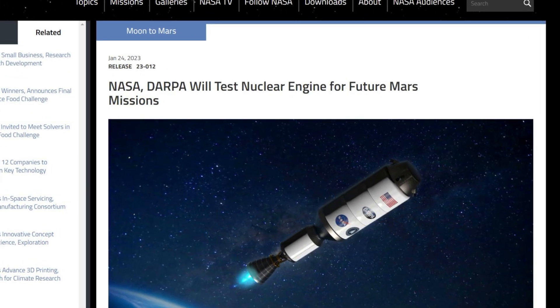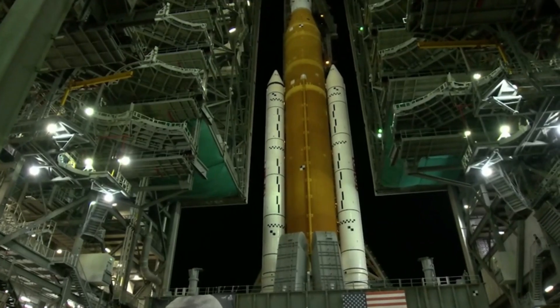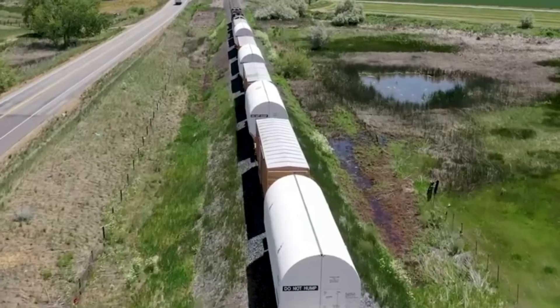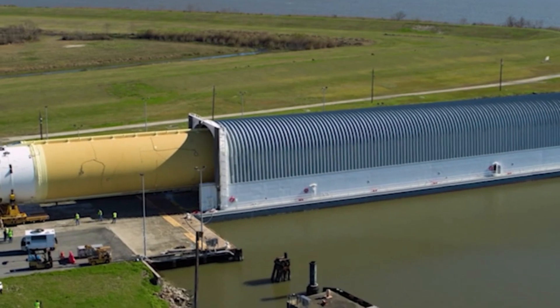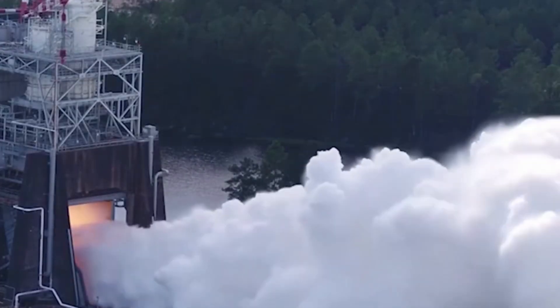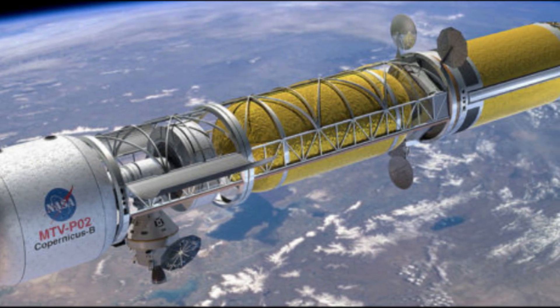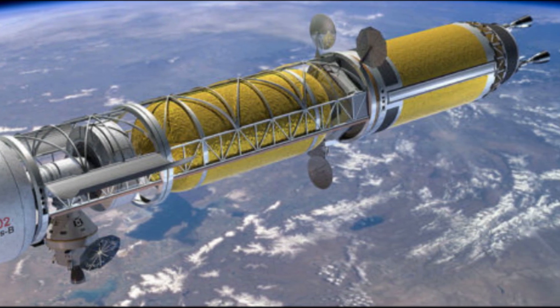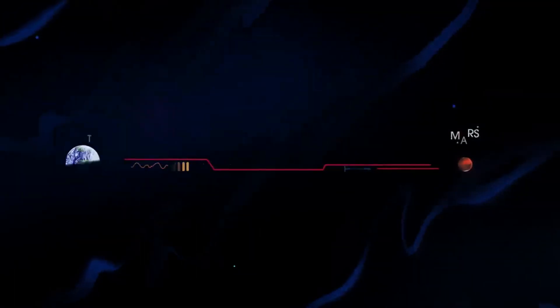Earlier this year, NASA announced a collaboration to demonstrate a nuclear thermal rocket engine in space, an enabling capability for crewed missions to Mars. The non-reimbursable agreement, designed to benefit both agencies, outlined roles, responsibilities, and processes aimed at speeding up development efforts. NASA Administrator Bill Nelson commented, 'NASA will work with our long-term partner, DARPA, to develop and demonstrate advanced nuclear thermal propulsion technology as soon as 2027. With the help of this new technology, astronauts can journey to and from deep space faster than ever, a major capability to prepare for crewed missions to Mars.'